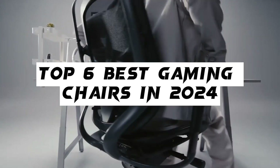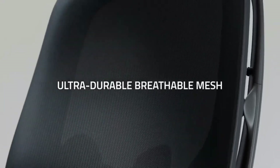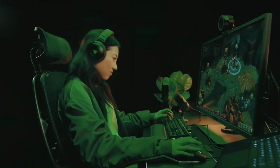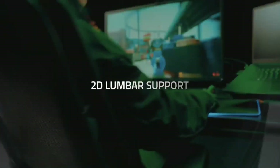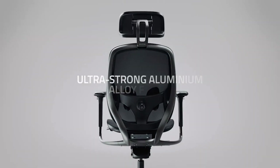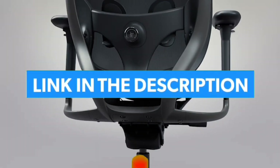Top 6 Best Gaming Chairs in 2024. Hello guys, today in this video we are going to help you find out the best gaming chairs on the market. I made this list based on my personal opinion and I tried to list them based on their quality, durability, customer reviews, and more. If you want to see their price and find out more information about them, you can check our links in the description below.